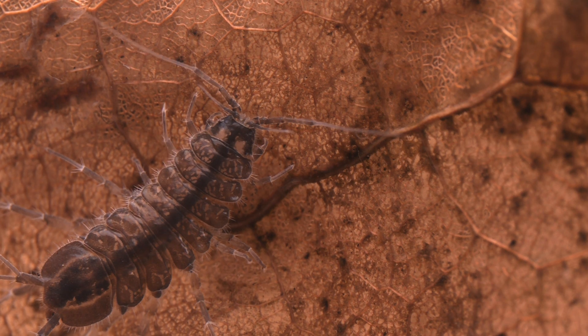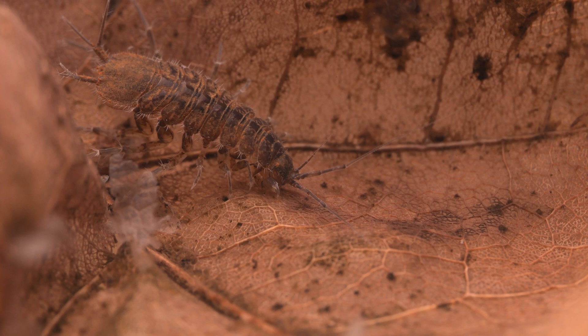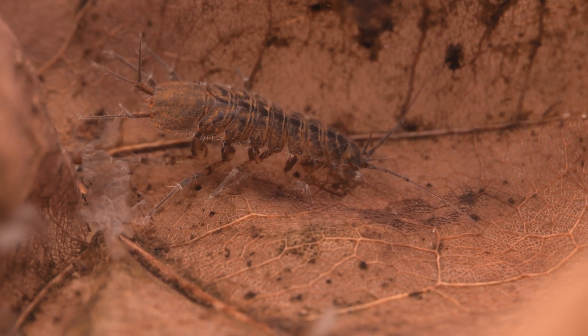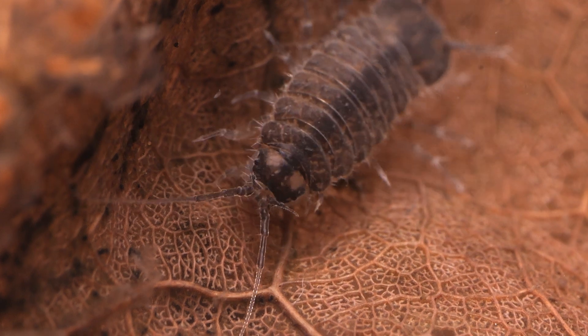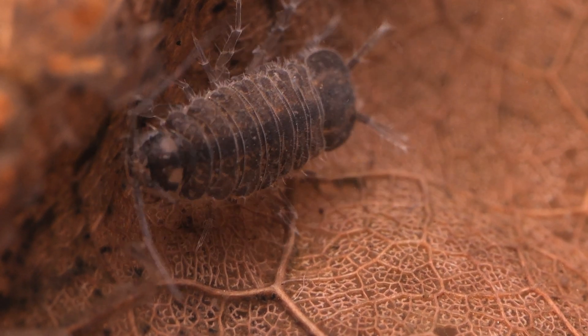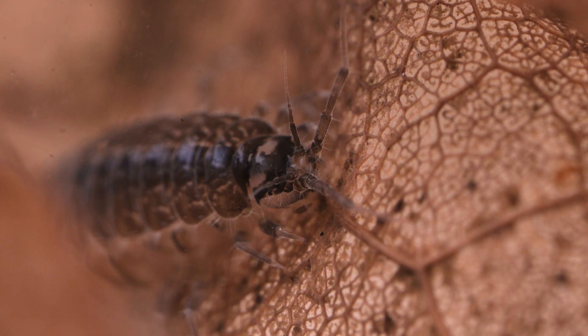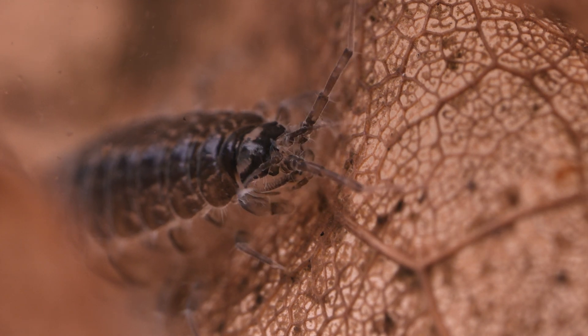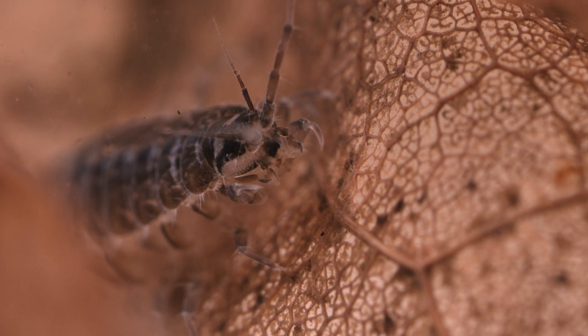Water louse looks like a wood louse but lives underwater, so perhaps unsurprisingly they belong to the same group — the isopods, a type of crustacean. There are two widespread species in the UK, but the two-spot water louse, Asellus aquaticus, is the most likely to occur in garden ponds. They are the clean-up crew of the pond, breaking down and eating dead leaves and other plant material, and recycling the nutrients for plants to use — so a great species to have in your pond.